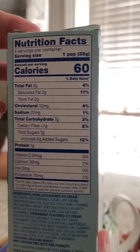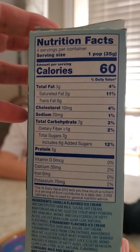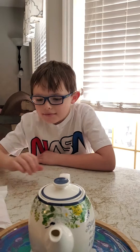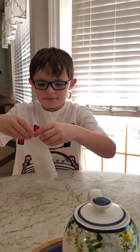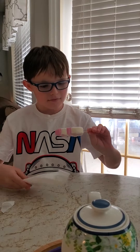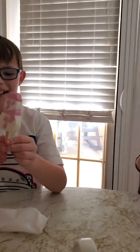Let me turn this so we can see this part. Open it up. And before you take a bite, let me see it. So they're vanilla and strawberry flavored.